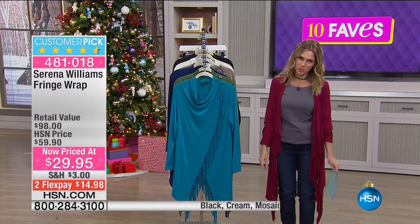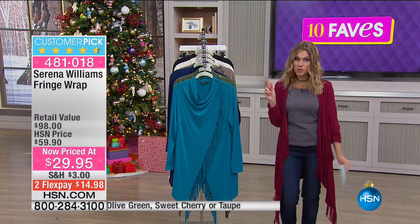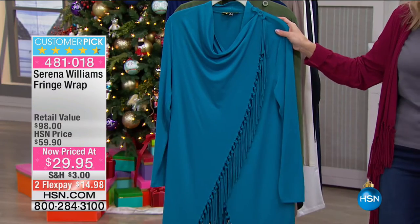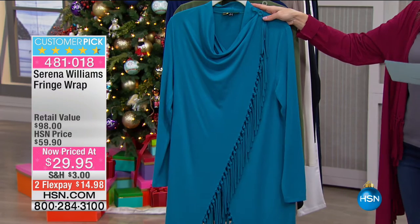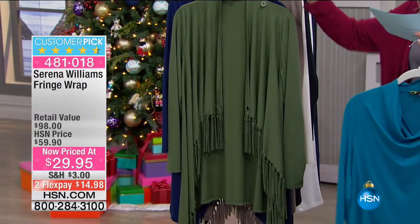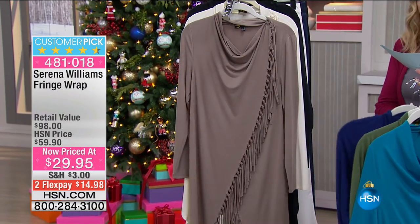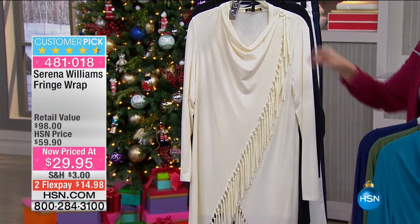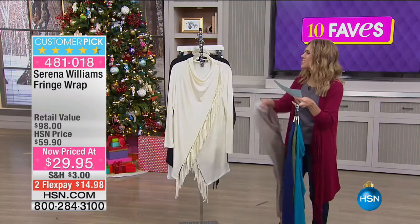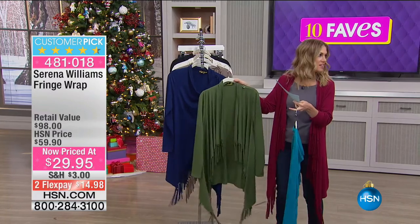We're on fave number six. This beautiful fringe wrap I've been wearing all morning is from Serena Williams — a customer pick and by far your most versatile piece. It's more than a cardigan. Colors include mosaic blue (teal), olive green, navy, taupe, cream, classic black, and sweet cherry — a wine/burgundy color.